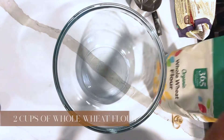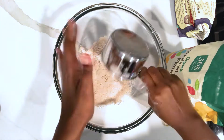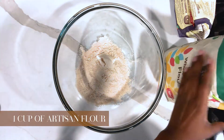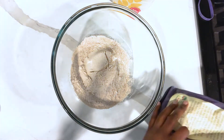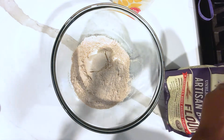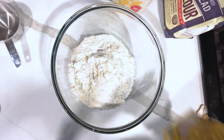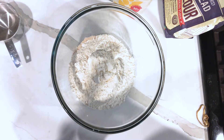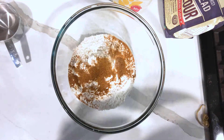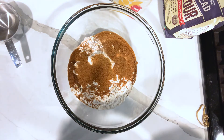Next, grab a mixing bowl and add about two cups of whole wheat flour along with one cup of artisan flour. I mix my flours; if you want to do it all whole wheat or all white, that's up to you — but that's the ratio I use. Then add some palm sugar. I use palm sugar as my sugar substitute; you are welcome to use regular sugar, just know it's going to be much sweeter. I put eight tablespoons of palm sugar into this.